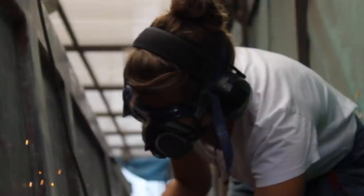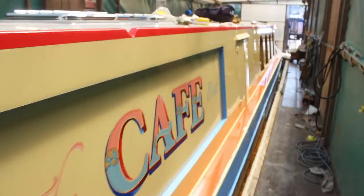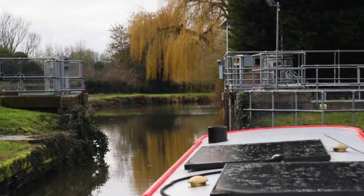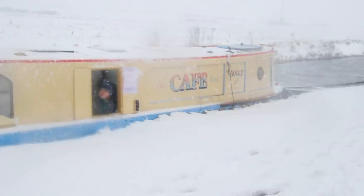We're Victor and Joanna and over the last year we've transformed this narrowboat from a rusty wreck to a floating coffee shop. Now we've set off to start our journey on the long and winding British canals. Join us as we take on the challenges that our new floating venture has to offer.